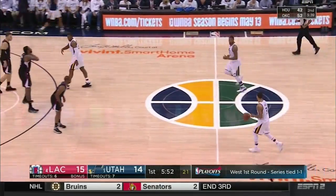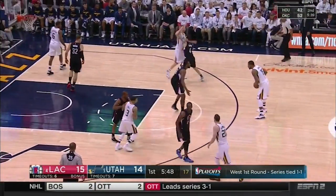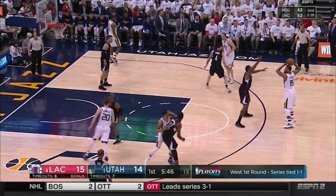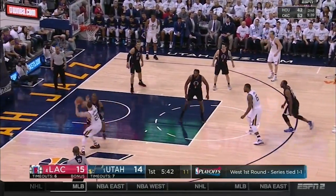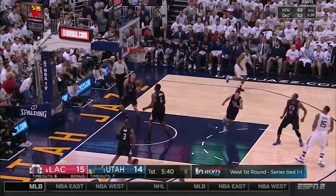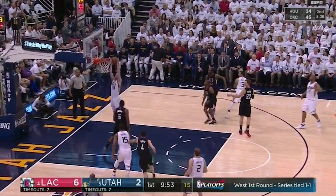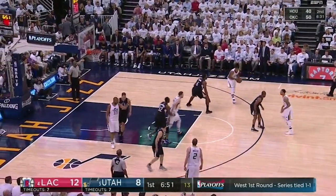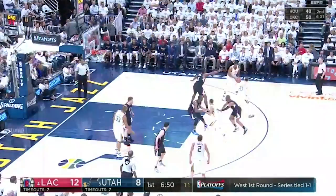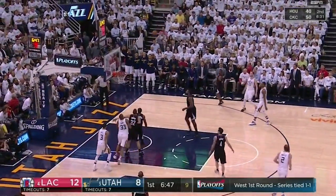They inverted this action too, with Hayward getting the back screen. Hill was looking to receive the handoff, but Favors has the option of feeding to Hayward down low. On the mismatch, Hayward buries the turnaround. Same play again — this time the back screen was so effective, Hayward gets the layup. The back screen was also set at the top of the key, allowing Hayward to take advantage of blown switches by the defense and Jordan's inability to step out and contest the long jumper.